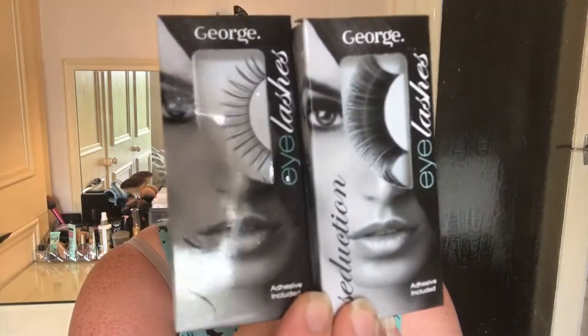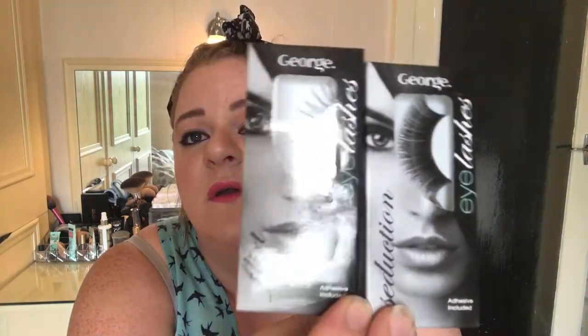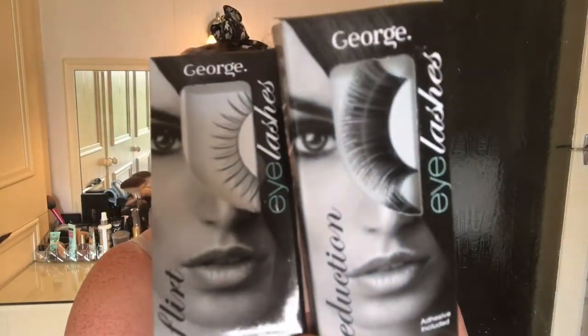The next few items are by George themselves, from the Flirt and Seduction range. These were £1.25 each and they're eyelashes — Seduction and Flirt. They look very, very long so I might have to cut them down. I've never actually tried George eyelashes before, so we'll give them a good try. The next items were £2 each and they're both mascaras — we have Mascara Curl Them, and the next one is Big Flirt Mascara. One of them looks like it may have been used, but I'm not sure.